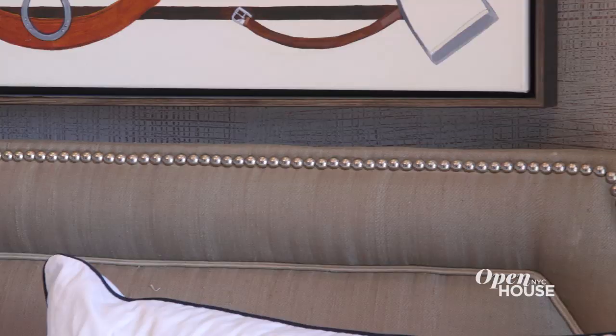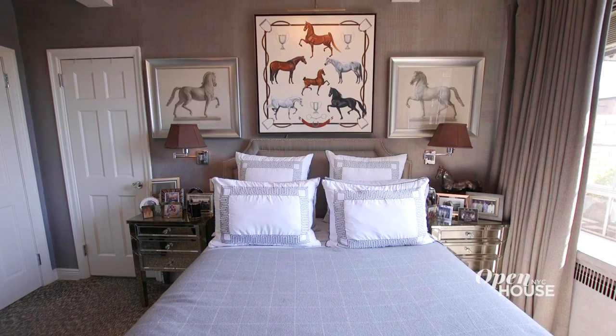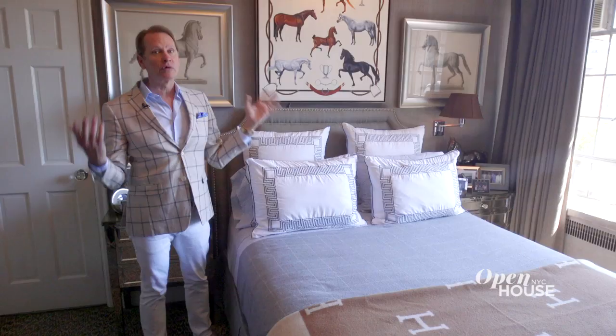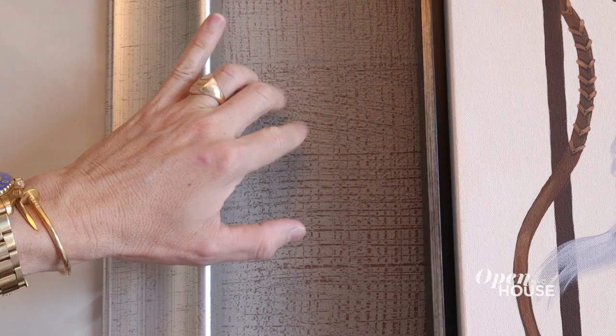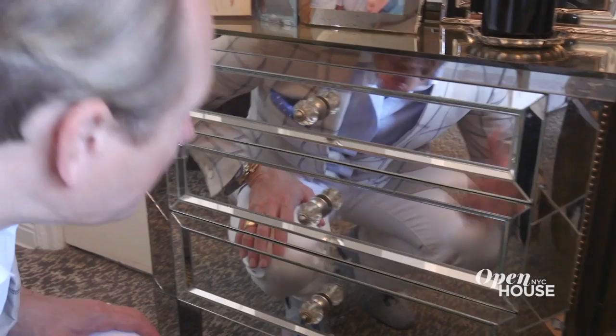I wanted to create this nubby kind of silk look for my headboard — I wanted to wrap the whole room in it. It would be really expensive to upholster a room, but instead I just faux painted it, which was much cheaper. I have a lot of mirrored furniture so I can roll out of bed and see if I have spinach in my teeth.